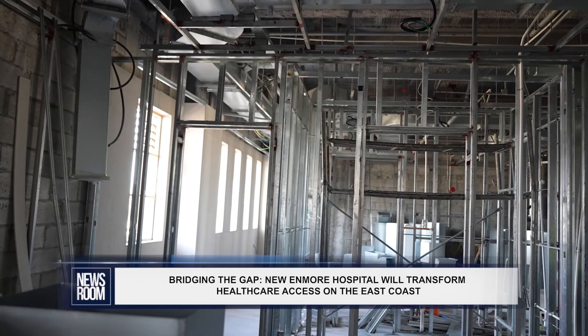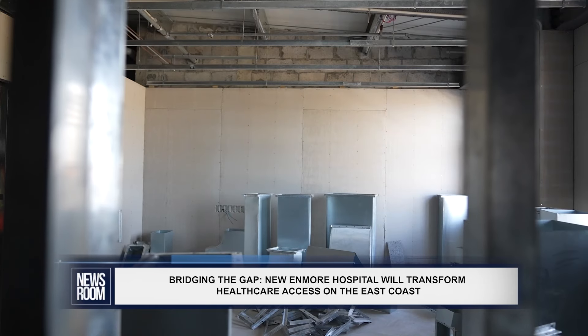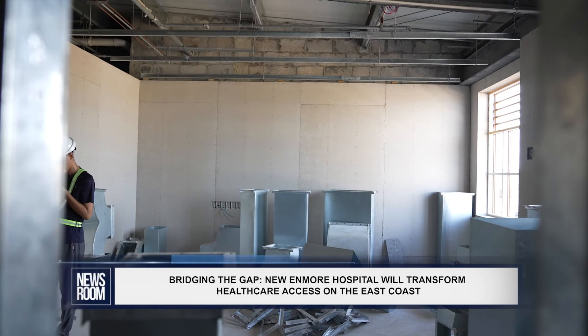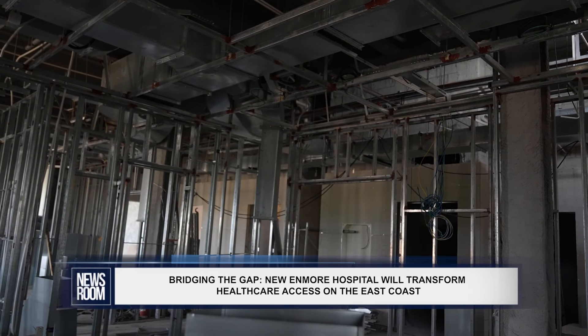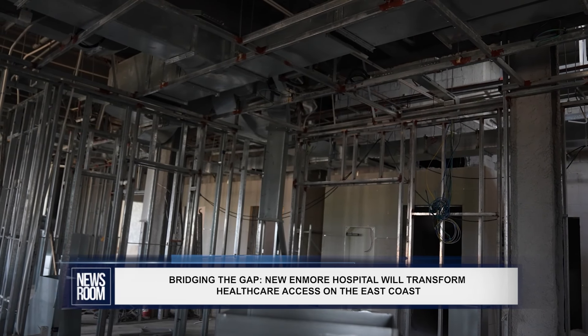In each one of these hospitals, we have two operating theatres. We're standing in the space where the operating theatre is going to be. And next to this is a recovery room, so when we finish operating with the patient, they can go across to the recovery room where somebody would monitor them.